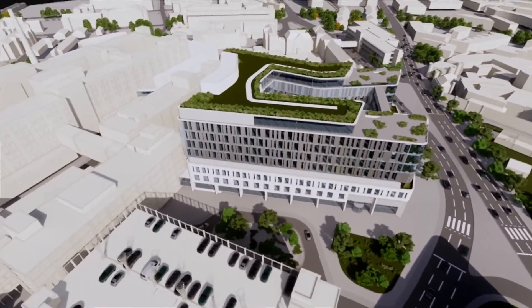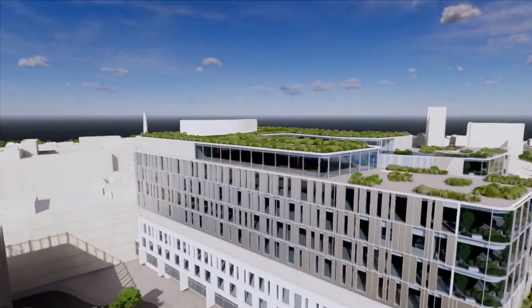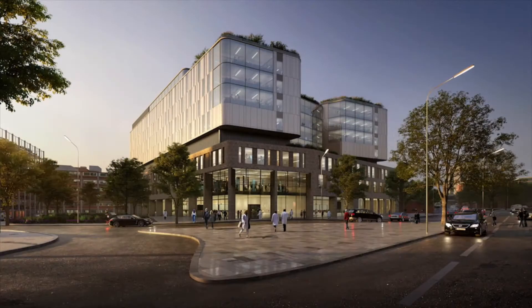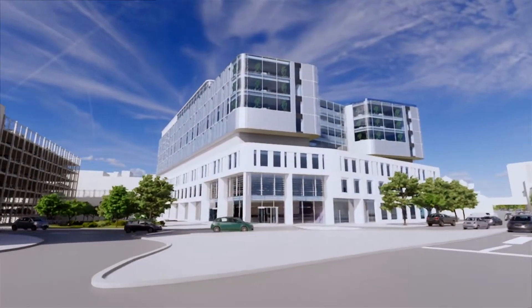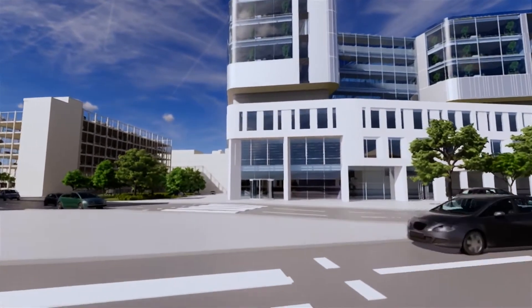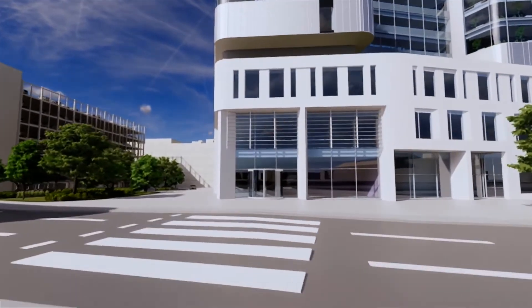The first thing to consider is where the hospital will be in relation to the site. We need the entrance to the hospital front and centre, facing Mandela Park on Houston Road, which brings our patients through a proper front door to the hospital — something we don't have at the moment.